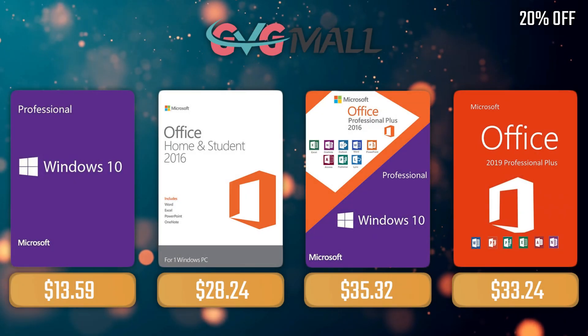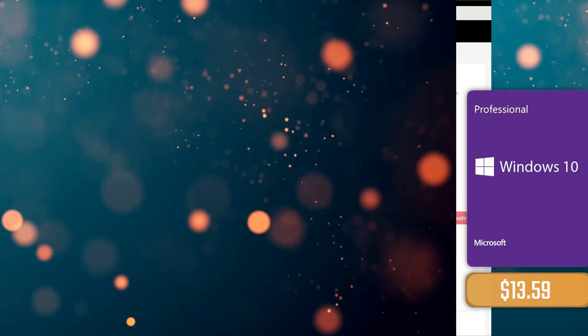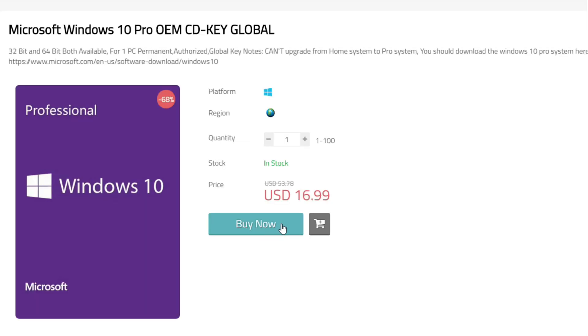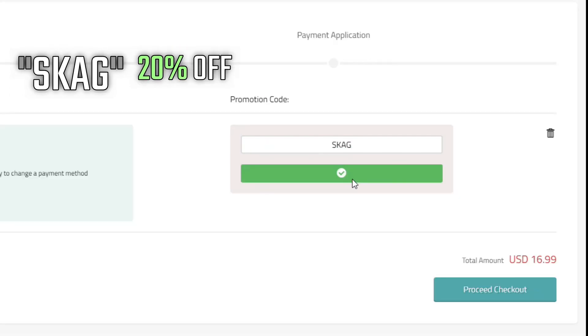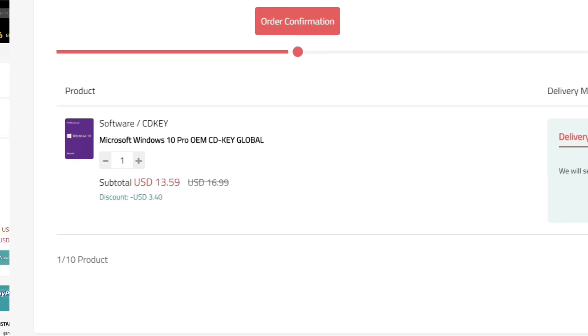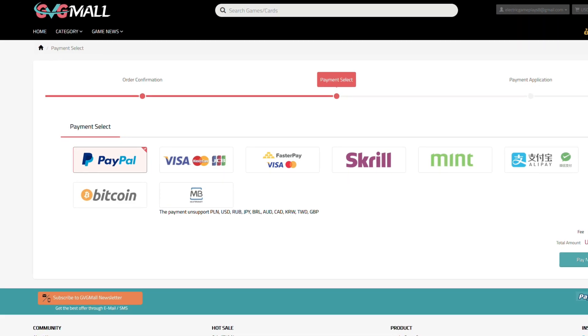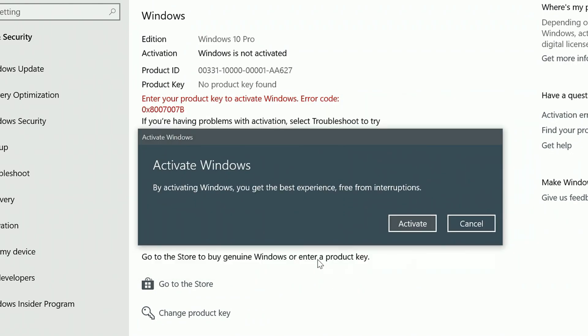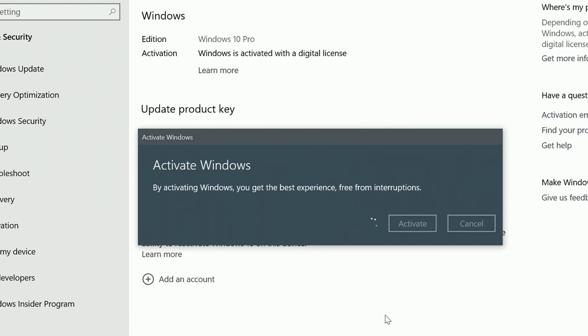Don't forget that I bought this processor with my own money, and for that the sponsor of today's video helps a lot. Sponsoring today's video we have our monthly sponsor GVG Mall, offering you a Windows 10 Pro Serial Key for only $17. And if you use my SKAG code, you get 20% off, lowering the price to $13. After the payment, you'll receive the key in no time and you simply need to enter it in your Windows Settings and you have an activated system.